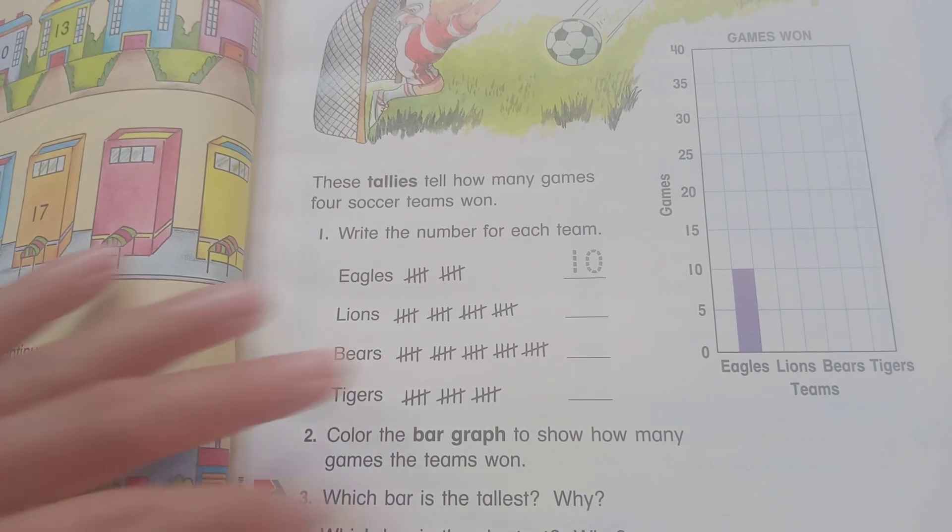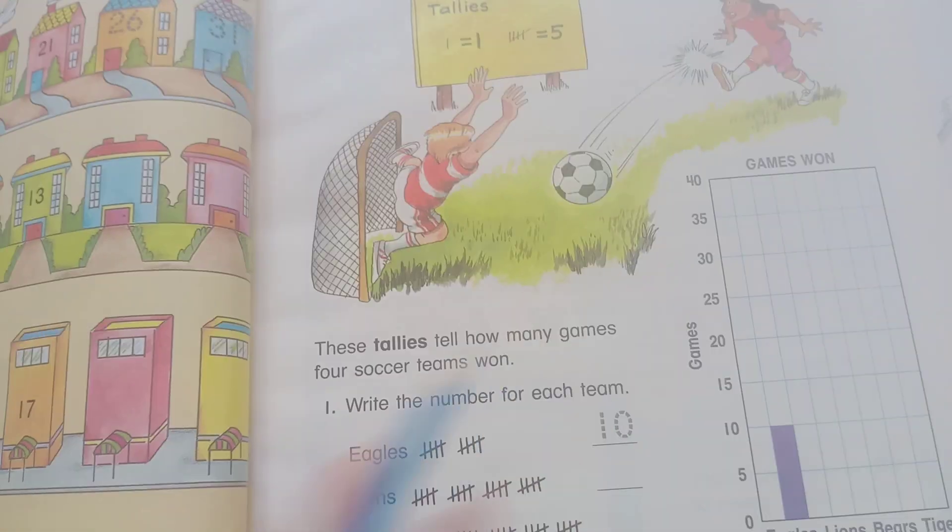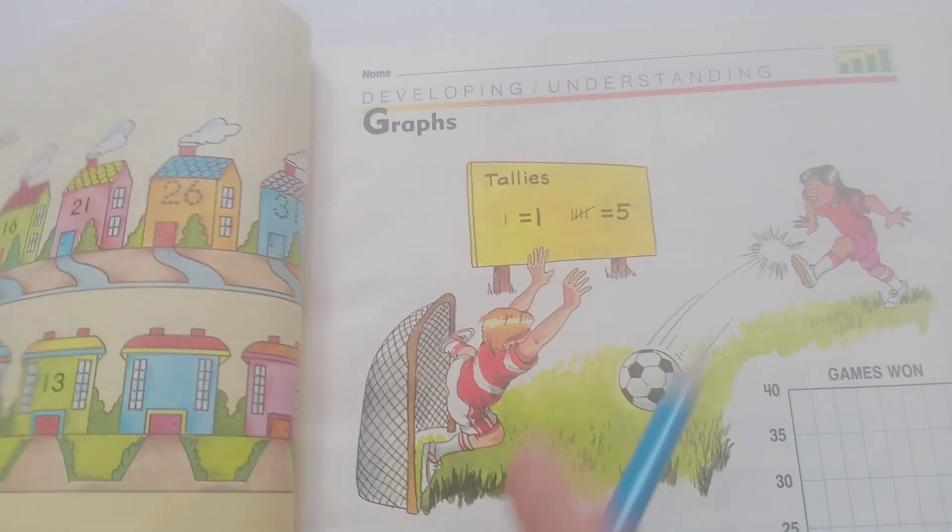Hello, happy to see you again. So now go to Play 21 Mathematics Book. There is a good book for basic learning together. There are more than 400 pages. Okay.